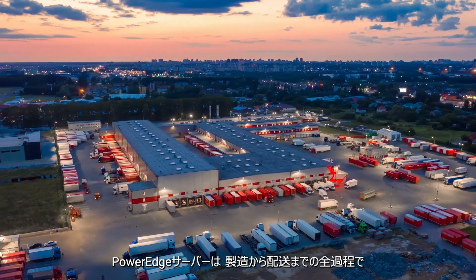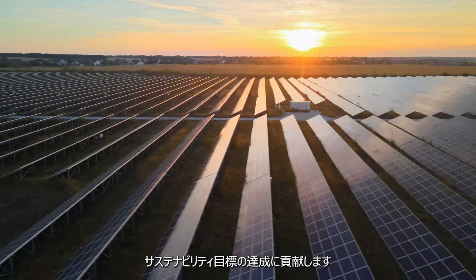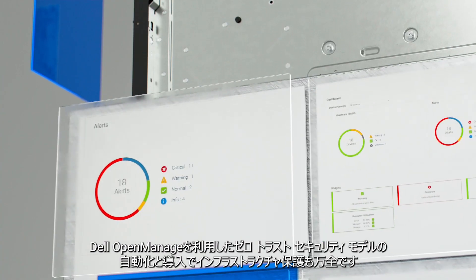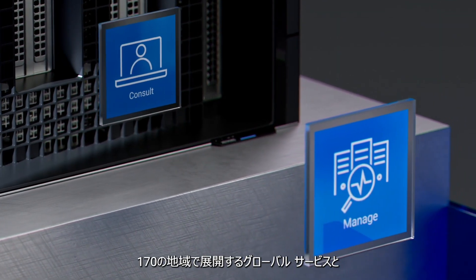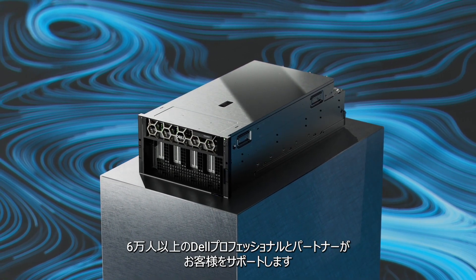From manufacture to delivery, PowerEdge servers are designed using recycled materials and packaging to support your sustainability goals. We also use Dell OpenManage to automate and deploy into your Zero Trust security model to safeguard your infrastructure. And global services are available in up to 170 locations, supported by more than 60,000 Dell professionals and partners.